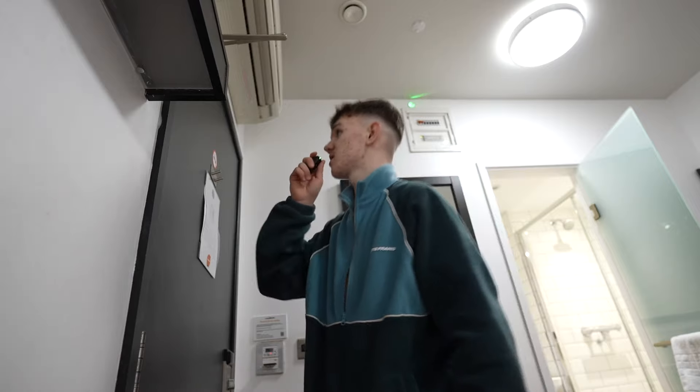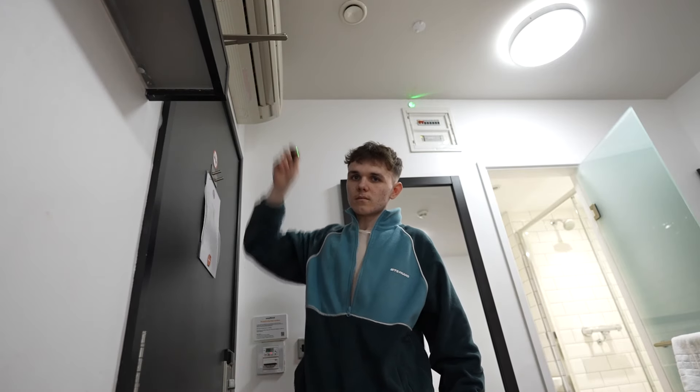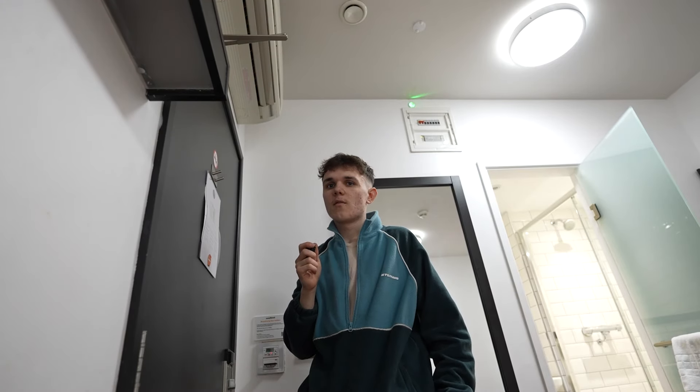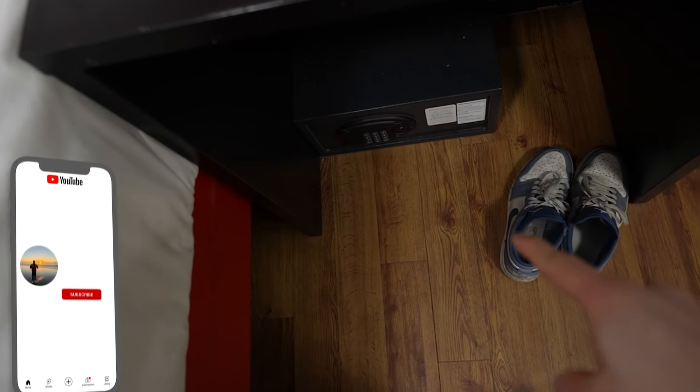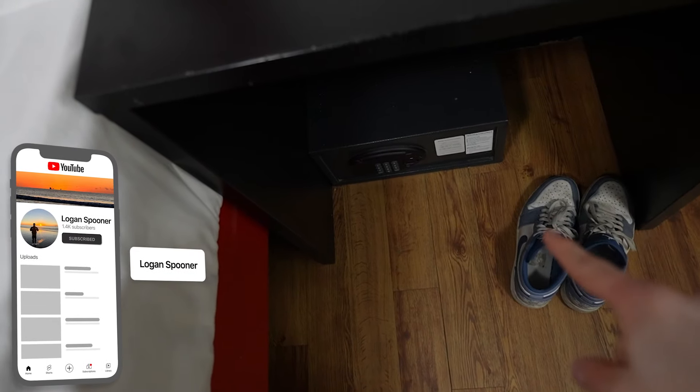One thing about the room I've immediately noticed is the air conditioning is making a bit of a weird noise, which at night is definitely going to bother me. We are given a safe, which makes me a little bit concerned. And then speaking about the bed — it feels relatively soft.